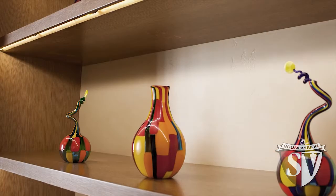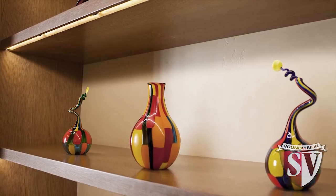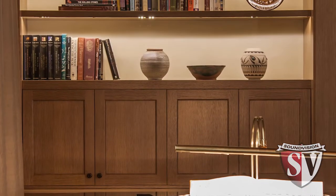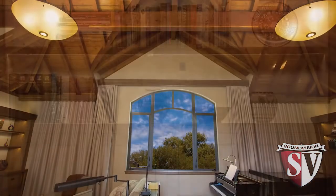Bob is truly an artist and you can see from the beautiful artwork and the paintings he's chosen to display in this space that it enhances and complements the sense of comfort and music.